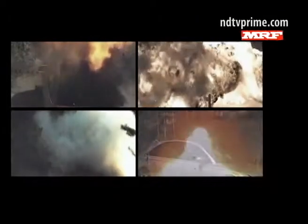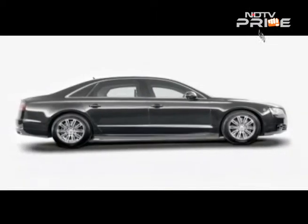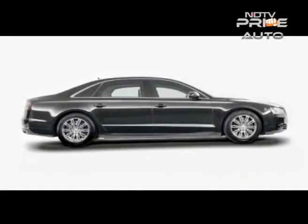The car can withstand grenade and other explosive blasts. It's bulletproof naturally — and it has an invisibility cloak too. Okay, I'm kidding about that last part. That would be cool though, right?